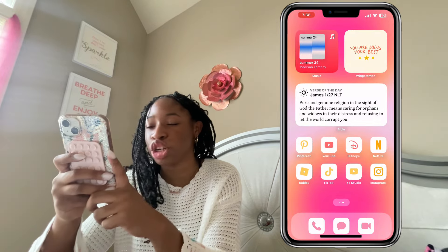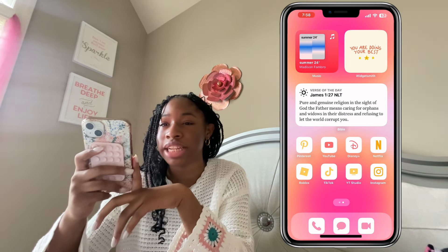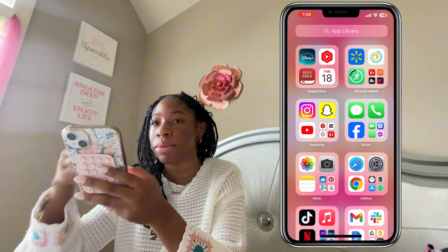Next we have TikTok — this app is the reason my screen time is so high. Then YouTube Studio, which is basically where you check the analytics for your YouTube channel. And lastly, Instagram. That is it for my phone, and when you swipe again it just shows the App Library with all the other apps I didn't place on my home screen.